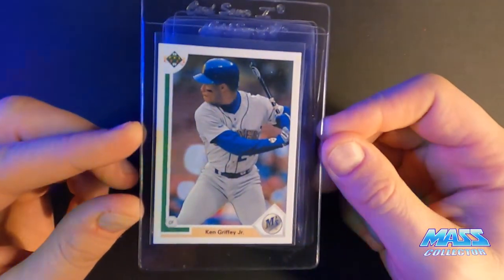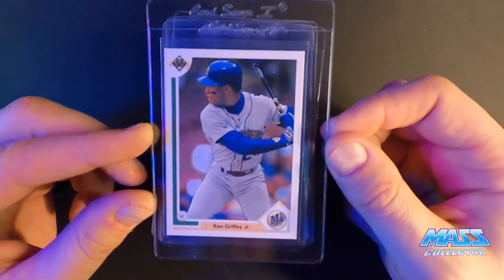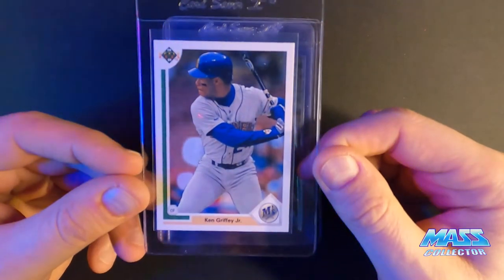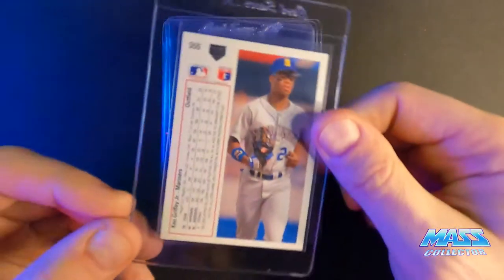1991 Upper Deck Ken Griffey Jr. — giving this one a nine. It's a little off-center, pushed down a little bit, and it's got a little rough edge on the bottom, but otherwise it looks pretty good.